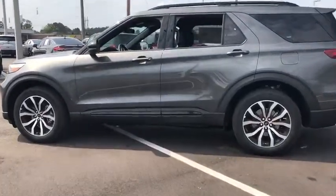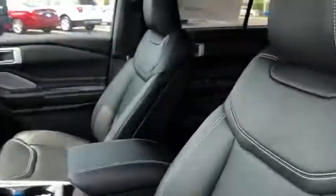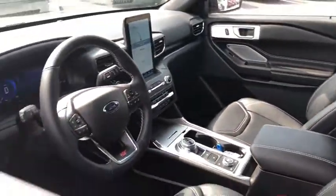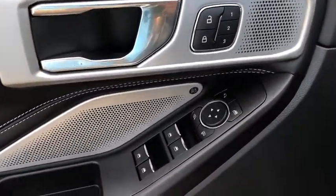Here are some of this vehicle's great options: traction control, power liftgate, power passenger seat, leather-wrapped steering wheel, dual airbags, Bluetooth, power steering, four-wheel disc brakes.